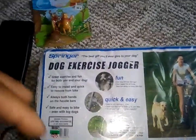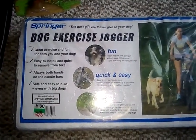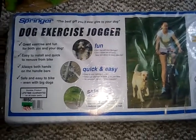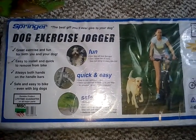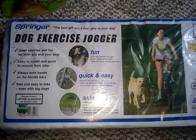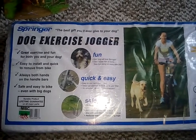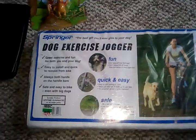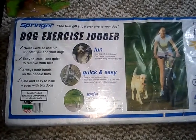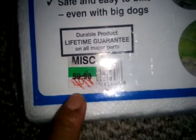This is the find of the day right here — the Springer Dog Exercise Jogger. If y'all look it up on eBay, it goes from like $115 to maybe... the cheapest one I found was $80. I put it up today for $79.99. Somebody gave me an offer for $50, but one just ended yesterday — I was watching it — it ended at $67. That was auction style.